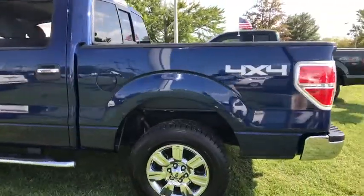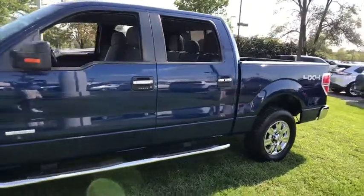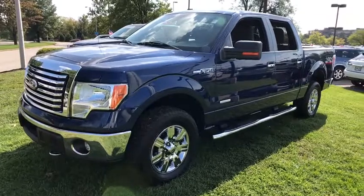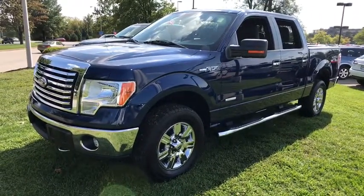2011 Ford F-150. A Ford F-150 knows how to handle any situation. It's built to follow orders. No whining. This vehicle has less than 50,000 miles. Here are some of this vehicle's great options.